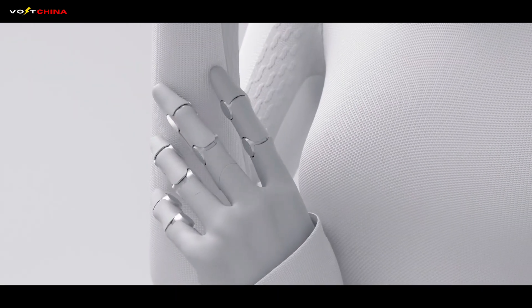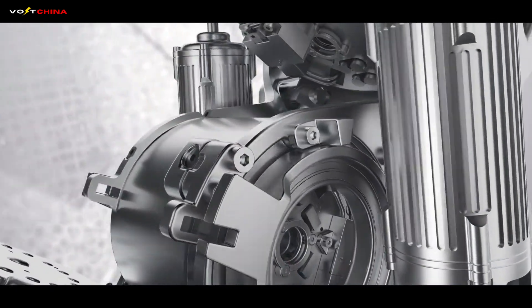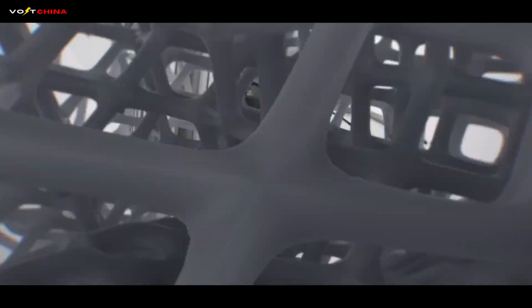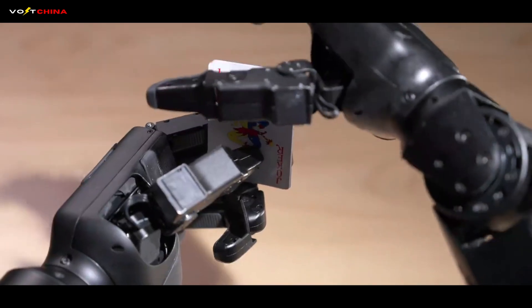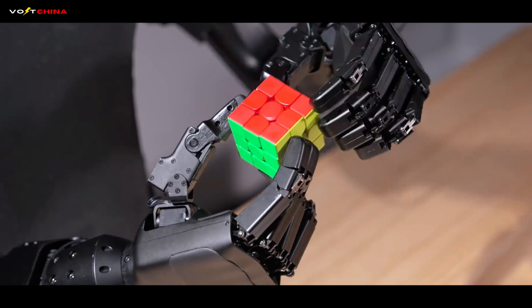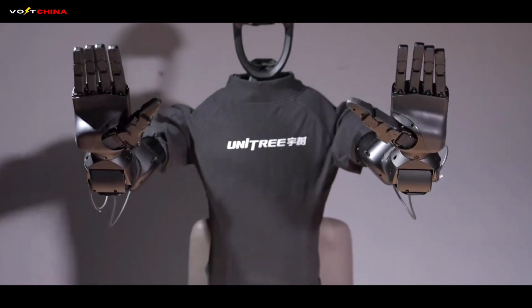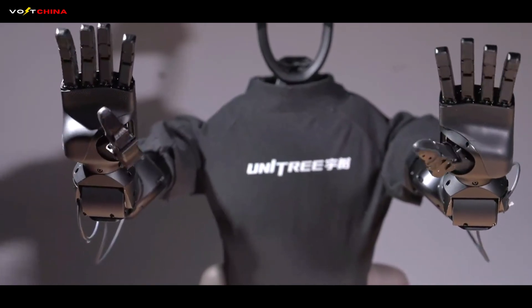To understand the behavior, we must first look at the anatomy. A robot's personality is defined by its muscles — the actuators. China has chosen the path of electric agility. Robots like the Unitree H1 are built with self-developed high-torque-density motors, up to 220 Nm per kilogram. They primarily use harmonic drives — compact, lightweight, and relatively affordable thanks to China's massive industrial supply chain.